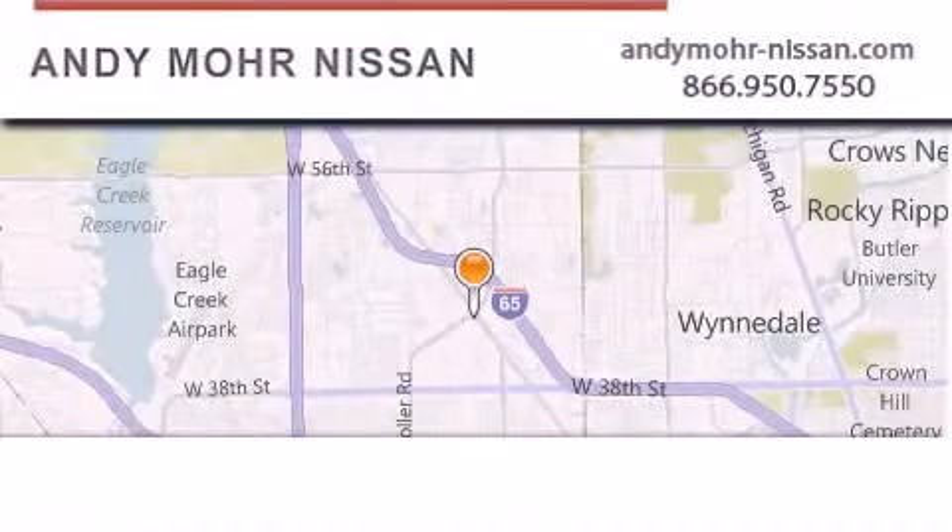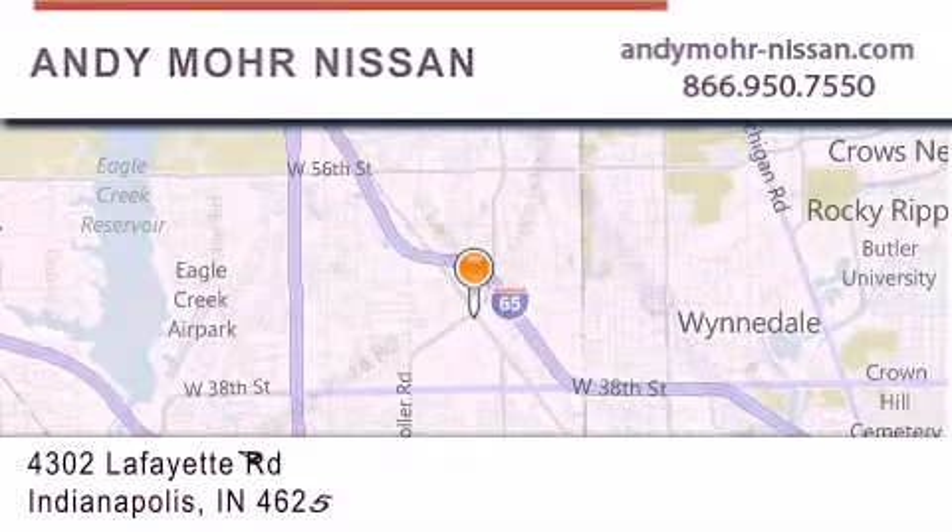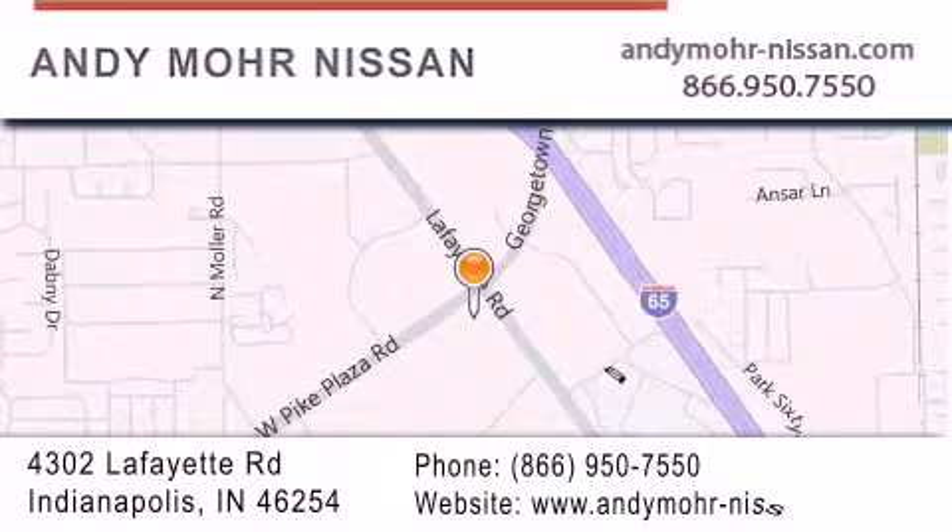Andy Moore Nissan is the place to find new Nissan cars and trucks and used cars in Indianapolis. You can search our new and used car inventory online, get new car pricing and receive free no-obligation price quotes. Stop by and visit us today at 4302 Lafayette Road in Indianapolis or see us online at andymore-nissan.com.